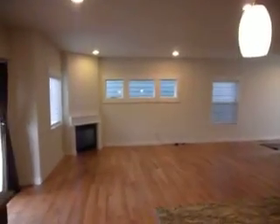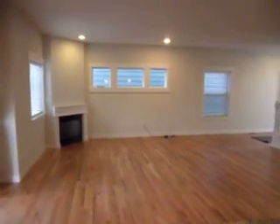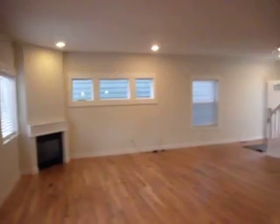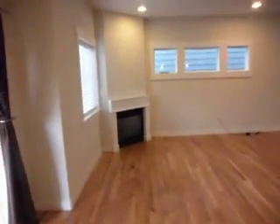Here's the view from the kitchen. You can see the spaciousness of the whole room with 10-foot ceilings and downlights, which really adds to the expansive feel.